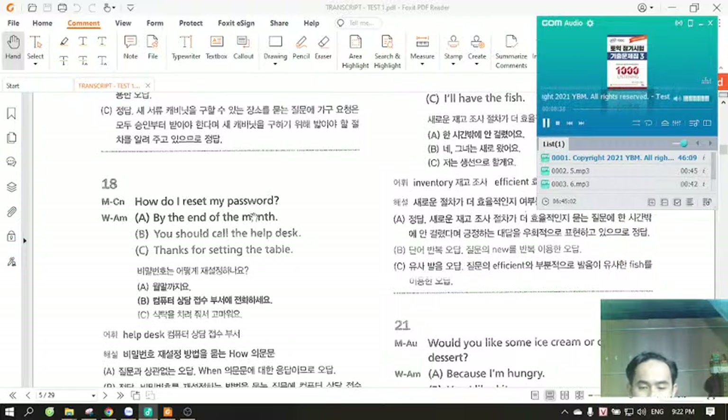Number 18. How do I reset my password? A. By the end of the month. B. You should call the help desk. C. Thanks for setting the table.